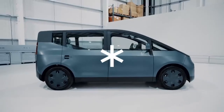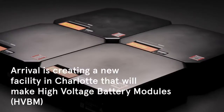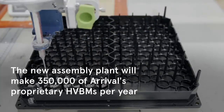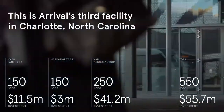Hi everyone, welcome back. My name is Zane. Today we'll take a look at Arrival. We've got some big news to share about the Arrival company. Before we continue, allow me to declare that this video is not financial advice — it is strictly for entertainment and educational purposes.